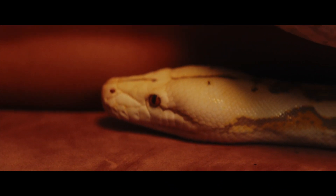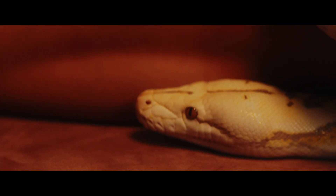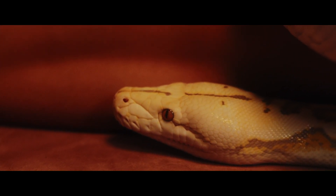Behavior: Indian pythons are primarily nocturnal and solitary. They are excellent swimmers and climbers, allowing them to access different types of prey and habitats.